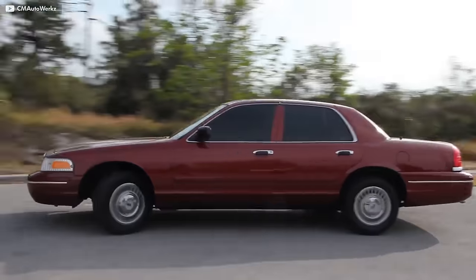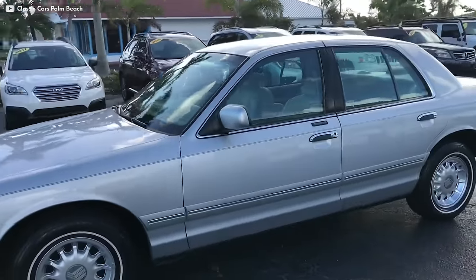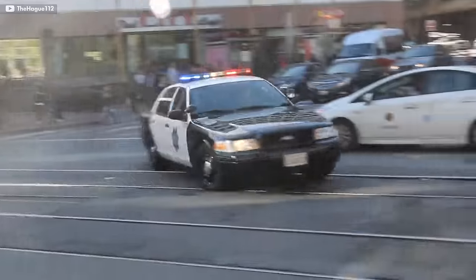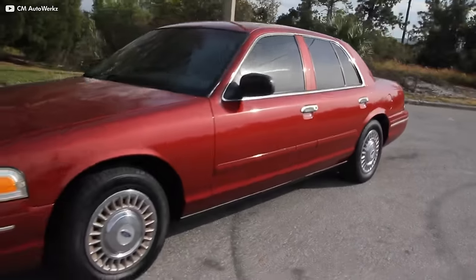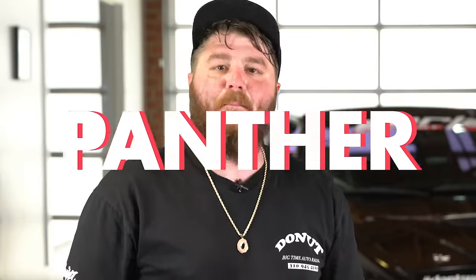The Crown Vic was dramatically re-styled for 1998 by adopting the roof that was previously only used for the better-selling Mercury Grand Marquis. This is the Crown Vic that we all know and love, or know and hate, because it's pulled over its fair share of drivers. This second-generation Crown Vic has rounded lines, a cute little bubble top, and a classy grille in the front. And of course, the body-on-frame Panther platform!